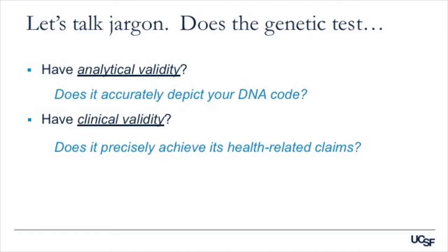It's helpful to ask a number of questions. Does the genetic test have what we call analytical validity? Another way to think about this is: does it accurately depict your DNA code? If the test were done a second time by the same laboratory, would you get the same result? If it were done in a different laboratory, would you get the same result? Does the genetic test have clinical validity? Broadly, we could ask: does it precisely achieve its health-related claims? That's different from analytical validity, and we'll come back to that.